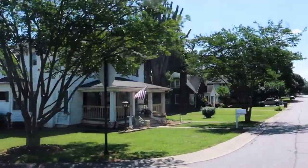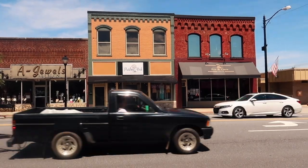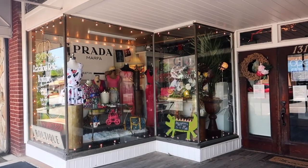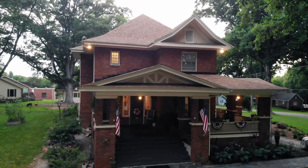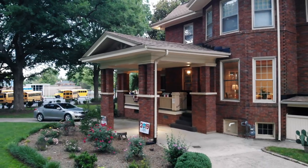Nestled in western North Carolina is the beautiful little town of Conover. It's home to about 8,200 people and so many cute shops and restaurants, but we came for this brick beauty. It's a 100-year-old house in the heart of downtown that has deep roots in Conover's history.